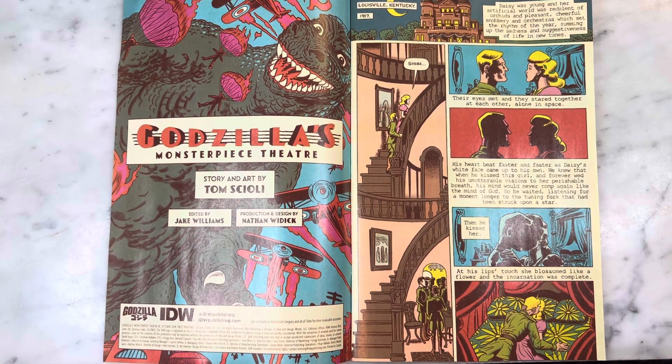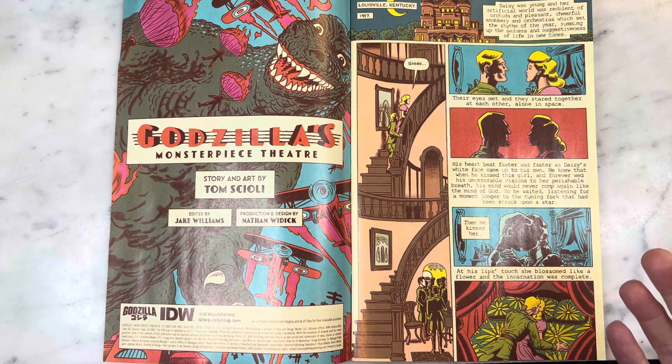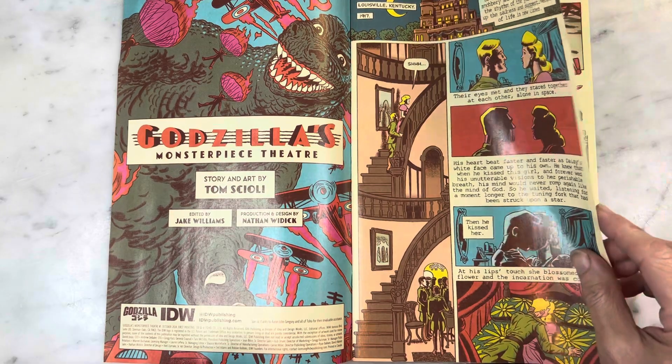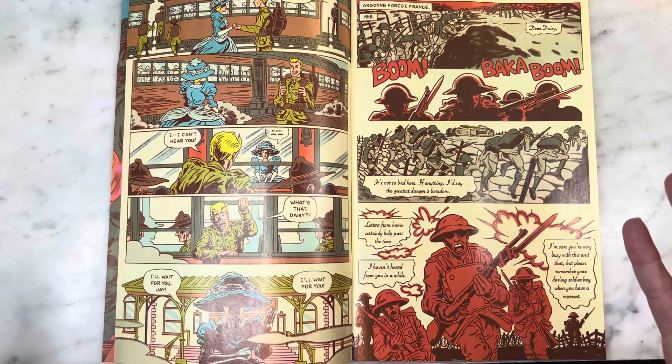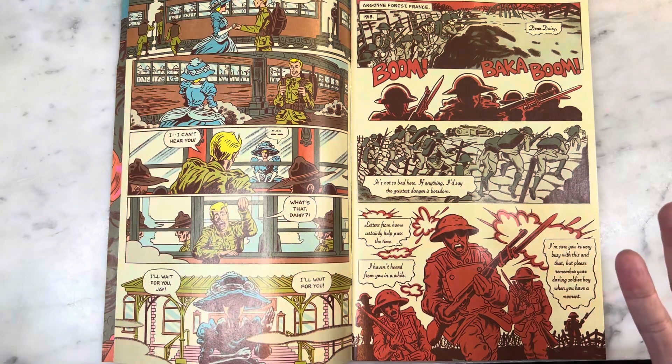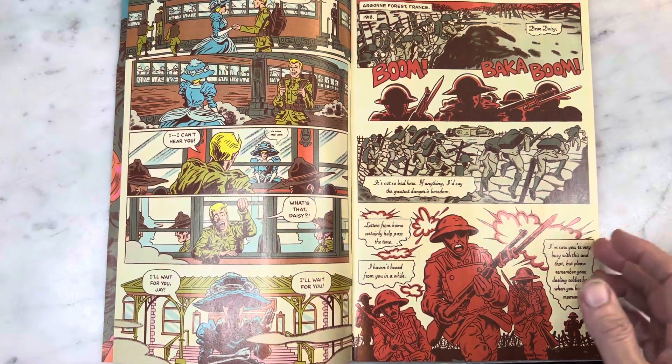Story and art by Tom Scioli, edited by Jake Williams, production and design by Nathan Wittig. I love the design — we lead off with the Great Gatsby so it has that feel. I love Tom Scioli's storytelling and his sense of color.